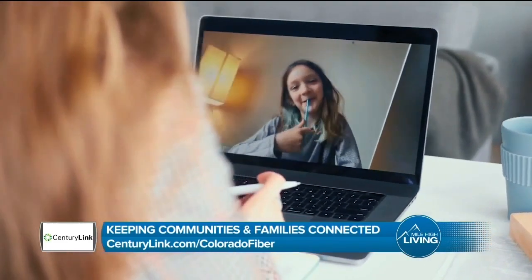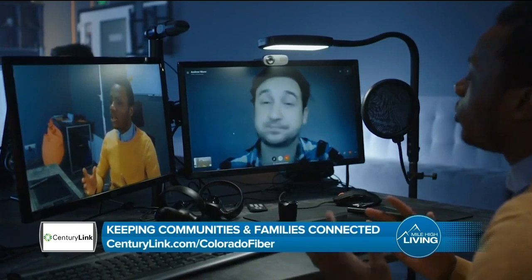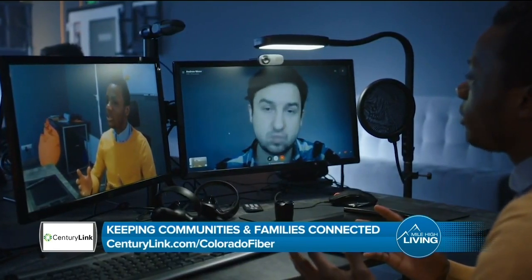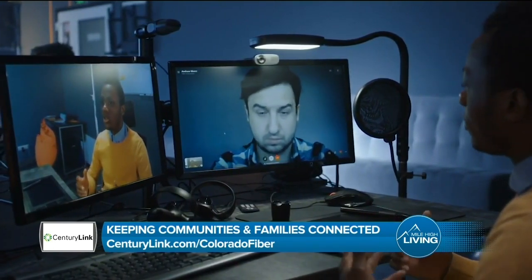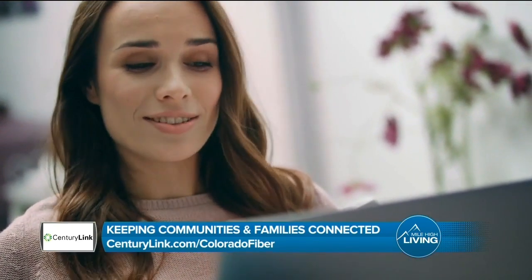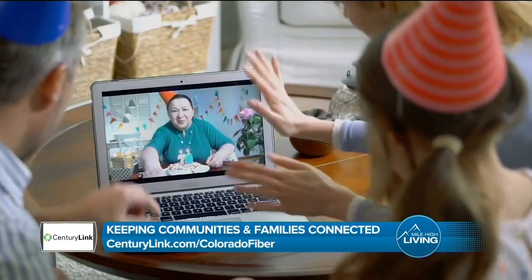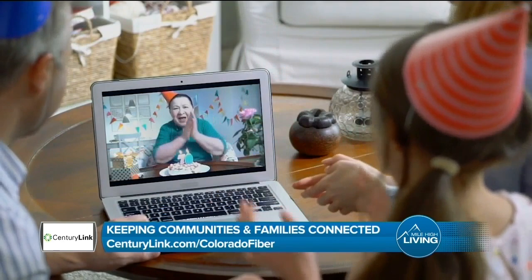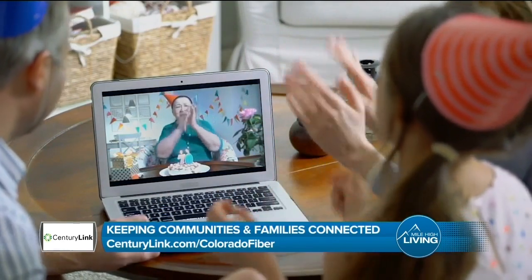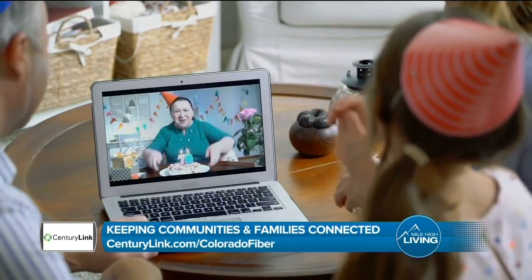With fiber optics, there's all the capacity you need to have multiple connections all at once. We have people working at home, people learning and schooling from home, and people using their connections to stay connected to their digital lives. All of these things need to happen simultaneously, and what's really nice about this technology is that it allows for that and prevents those periods of slowdown.